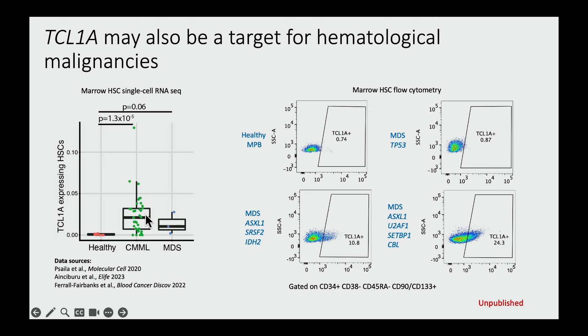This may also be relevant for hematologic malignancies. When we look in the hematopoietic stem cells of patients who have CMML or MDS, we can see TCL1A expressed in these malignant HSCs, both at the RNA level and at the protein level. In two high-risk MDS cases, the HSCs robustly express TCL1A, but not the healthy bone marrow.